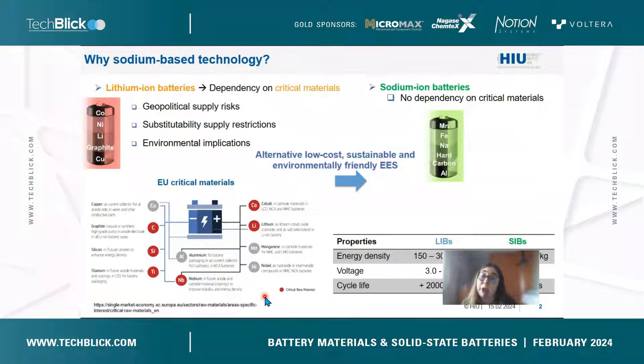In this context, sodium-ion batteries could be a good alternative. They do not depend on critical materials because hard carbon is used as the anode material instead of graphite. For the cathode, sodium-ion technology is not based on cobalt-based materials but rather on manganese or iron. Although the energy density is lower for sodium-ion batteries, depending on the application it is sufficient and can complement lithium-ion technology.